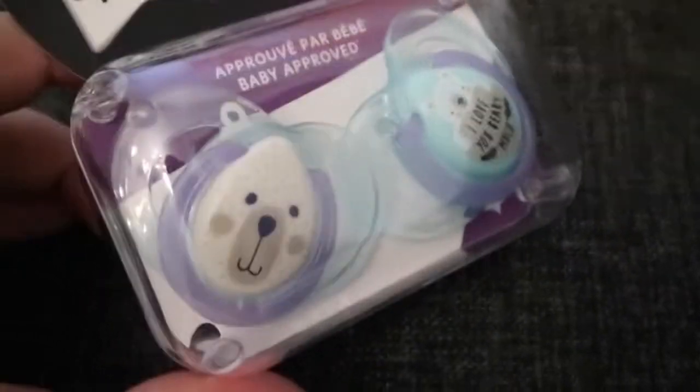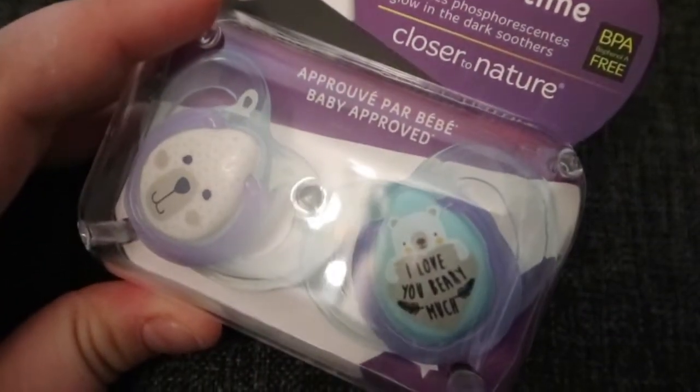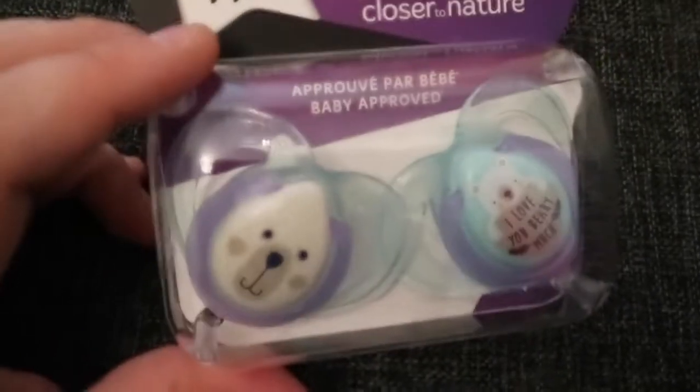So I got a two-pack from Tommy Tippy and it's these two. It's got the bear face and then the bear, and it says 'I love you very much.' I just thought that was so cute — such a cute pack of pacifiers.